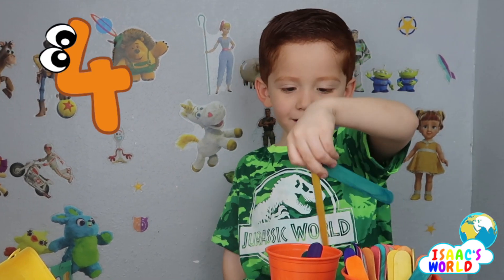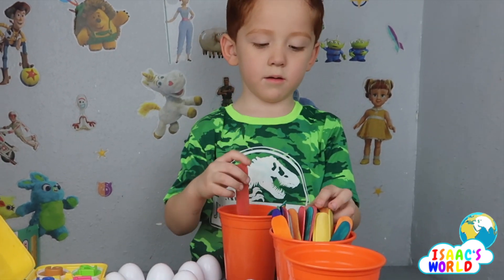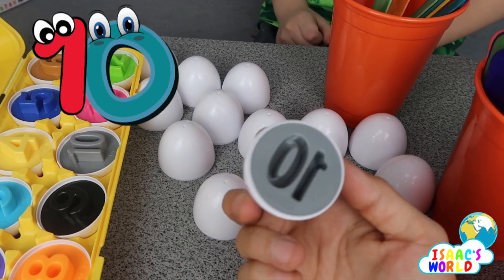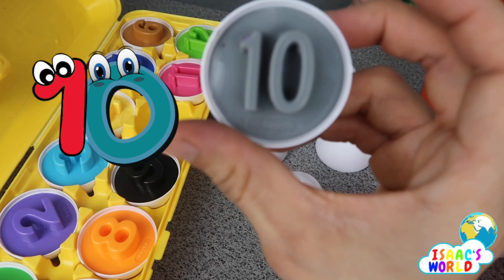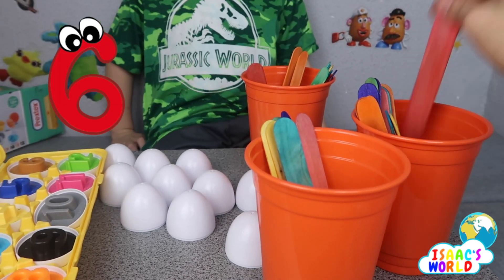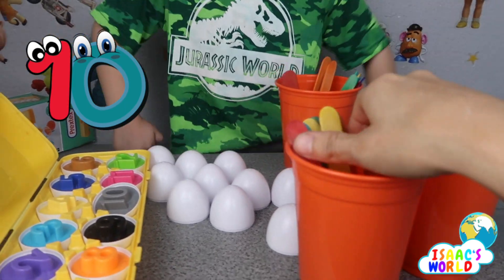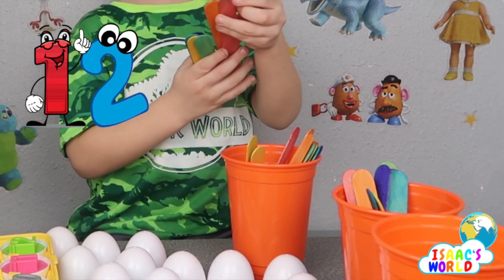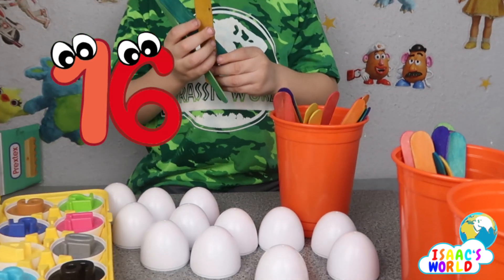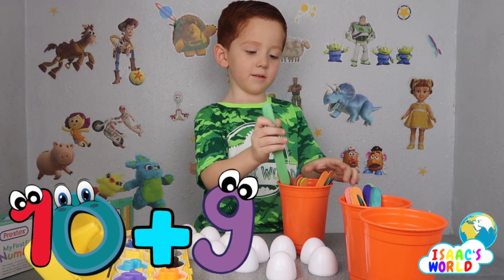Three, four, five, five, six. Seven, eight, nine. Ten — I got ten! One, two, three, four, five, six, seven, eight, nine, ten, eleven, twelve, thirteen, fourteen, fifteen, sixteen, seventeen, eighteen — eighteen, nineteen. Ten plus nine is nineteen.